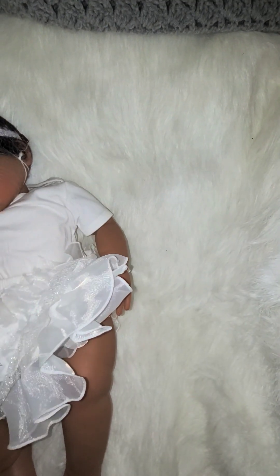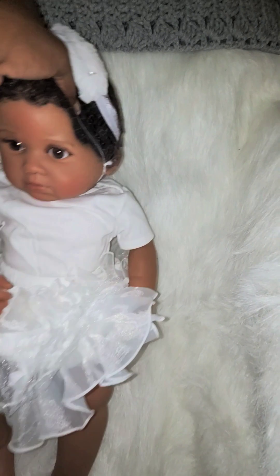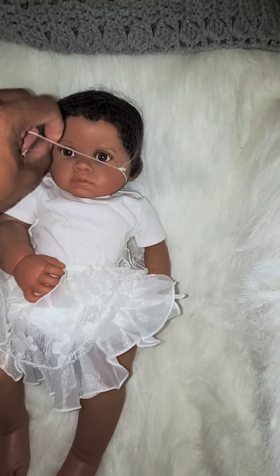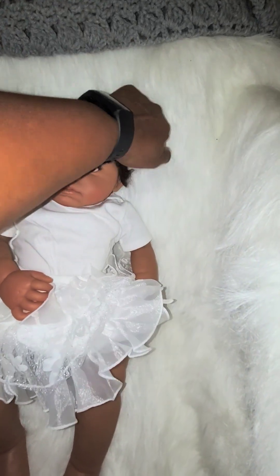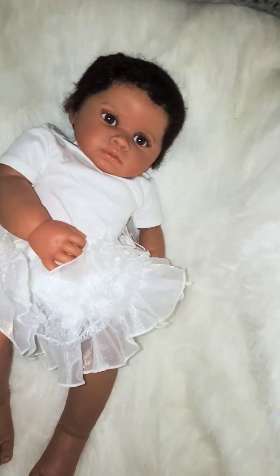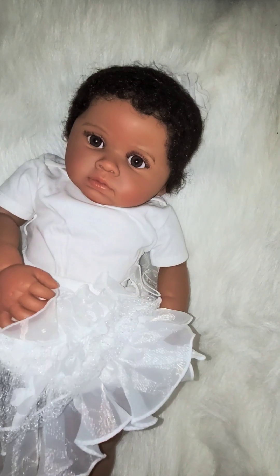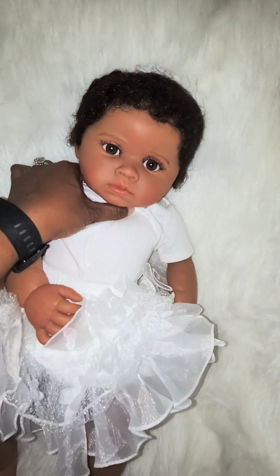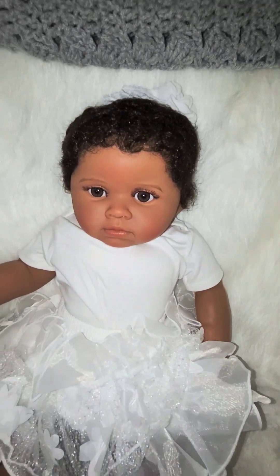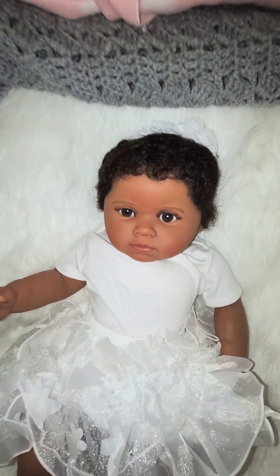I thought this baby was so cute, and I'm sure you guys have probably seen her on the AliExpress website as well. I fell in love with this face. She is absolutely adorable. I'm going to take this netting off her head. I loved her hair — her curly hair, her beautiful brown skin. She's just so absolutely adorable. Her beautiful brown eyes — oh my goodness. She is beautiful, I love, love, love her, and everything about her.